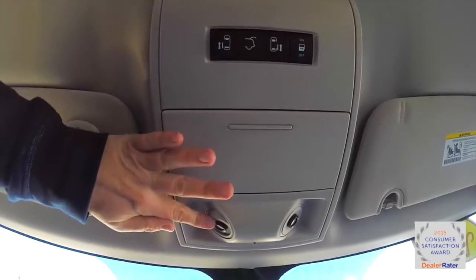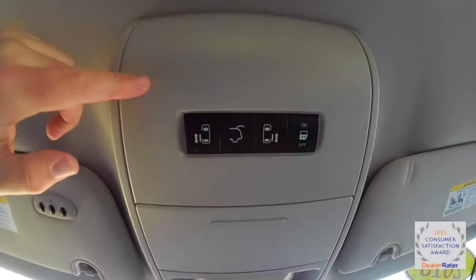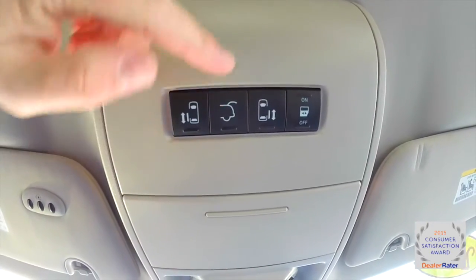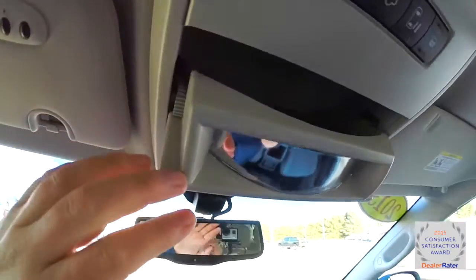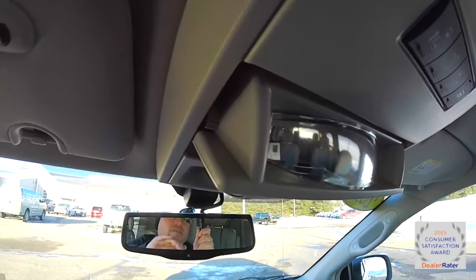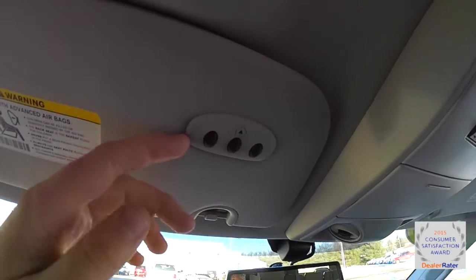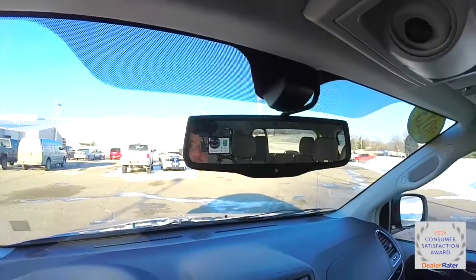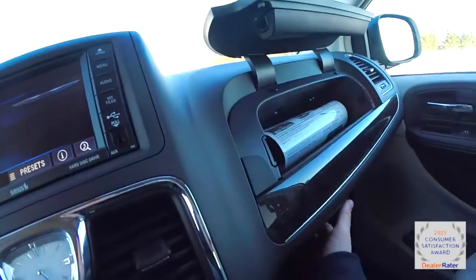Looking overhead, you have positional LED spot lamps, buttons for the sliding doors, the power liftgate, and to lock out the sliding doors. There's a sunglasses holder with a convex interior observation mirror. On the driver's side sun visor there's a HomeLink universal garage door opener, and an automatic dimming rear view mirror. Another nice feature in the Town & Country is dual glove boxes.